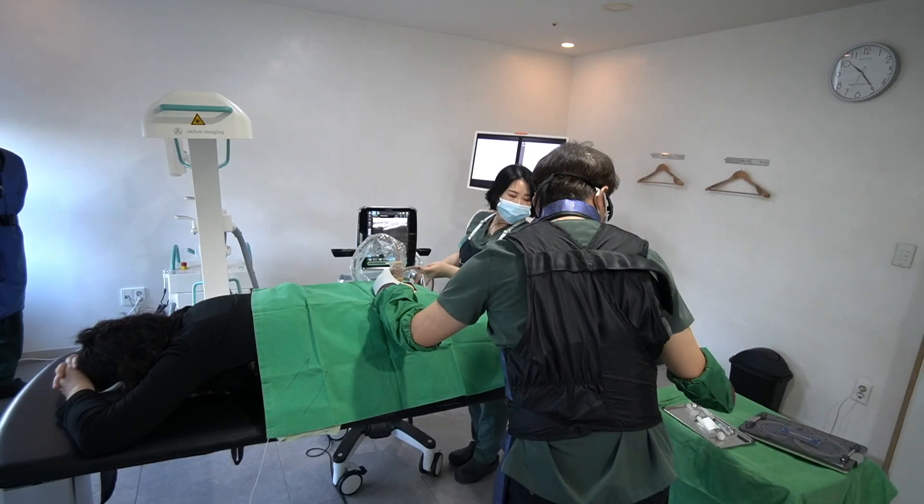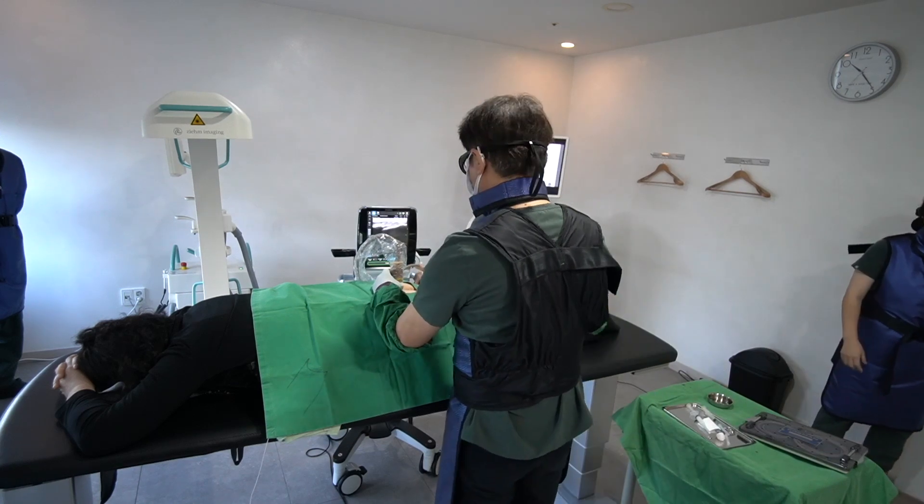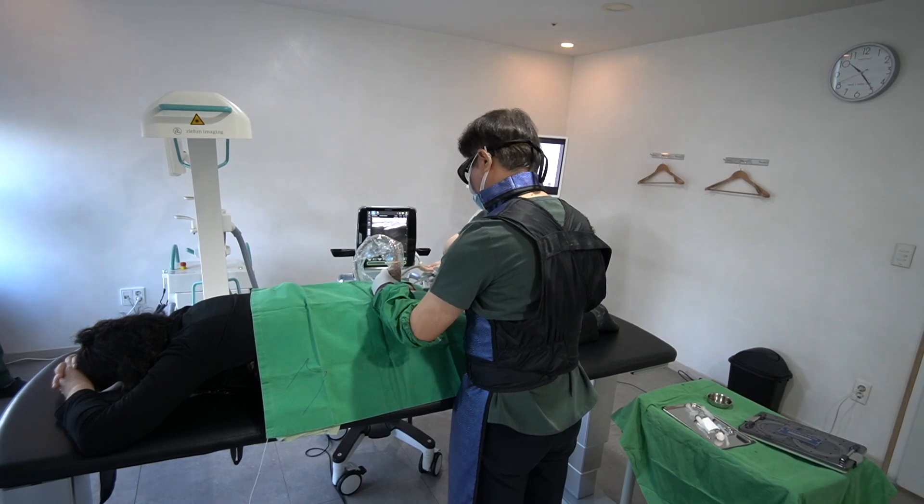Let me go back to my operation room. I'll introduce a needle under ultrasound guidance. Let me infiltrate local anaesthetics before the main procedure.